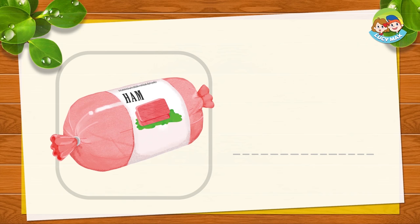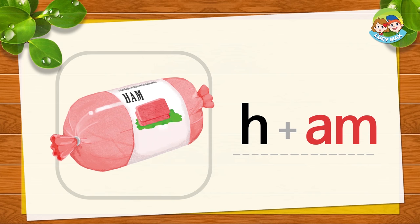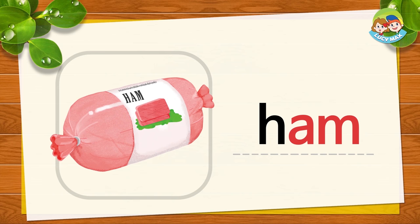This is a ham. H-AM. Together is ham. H-AM. Ham. Now you try. Do you like ham? I like to eat ham and eggs.